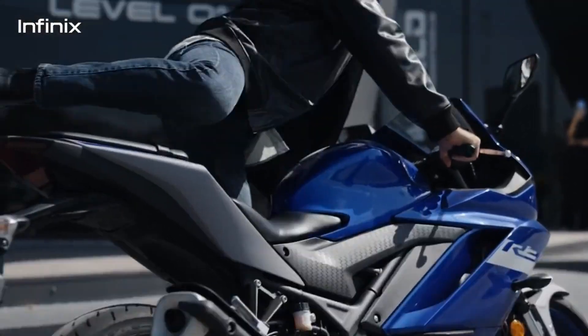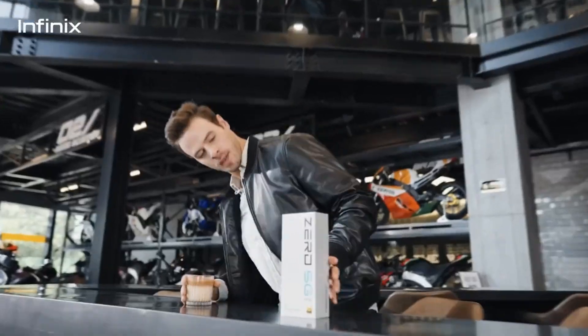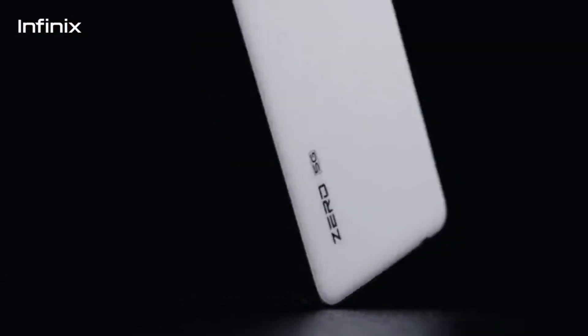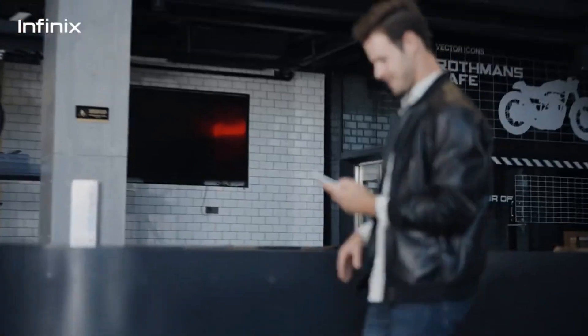Hi everyone, today I wanted to talk to you about the Infinix Zero 5G, 2023 variant. This phone has a lot of impressive features, starting with its 6.78-inch display with a Full HD Plus resolution that has a 120Hz refresh rate.